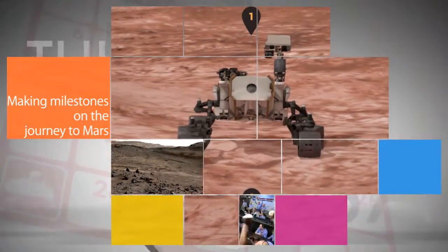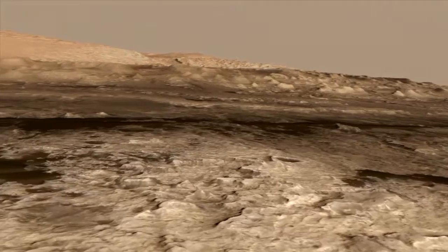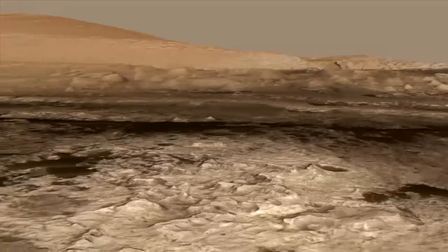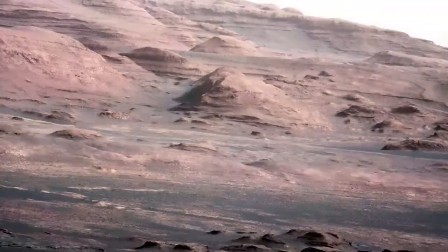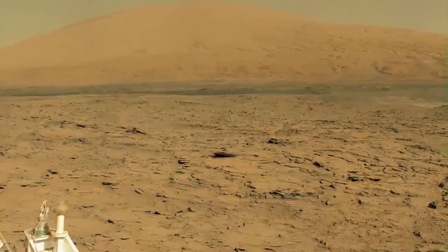NASA's Curiosity rover celebrated the three-year anniversary of its landing on Mars recently. Since landing, Curiosity has driven nearly seven miles to its current location at Mount Sharp and found evidence of past conditions suitable for microbial life.